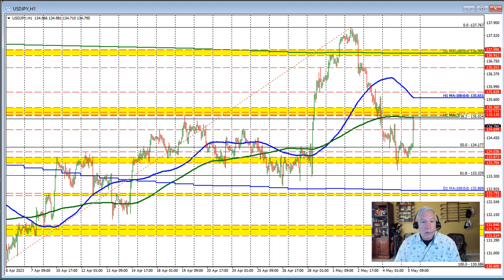But where do we stall? We stalled right near the 38.2% retracement of that April-to-May range. We also stalled right near the 200-hour moving average — that's the green line in this chart — and also this swing area right here.